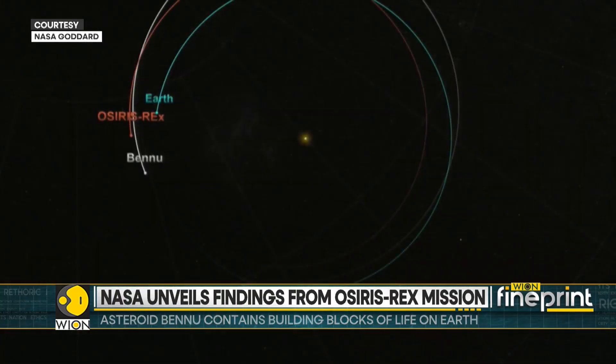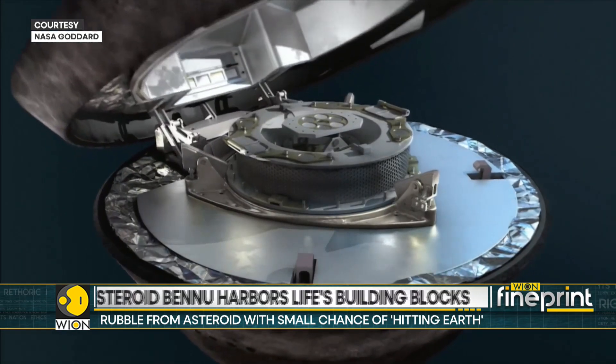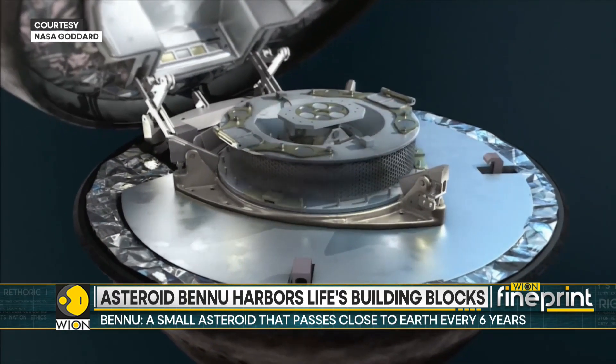Bennu has a surprising reservoir of a mineral called magnesium phosphate. These bright white particles are a rare find in astro-materials.